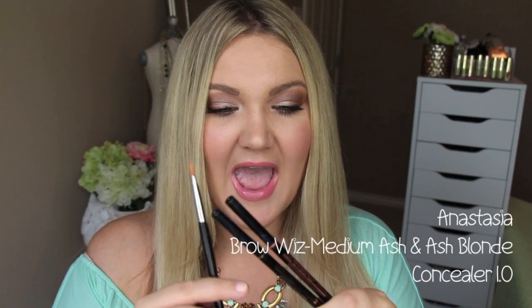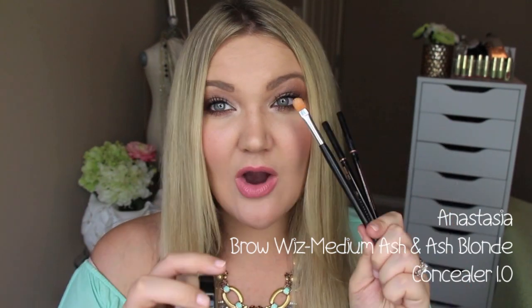First things first, I wanted to start with eyebrow products. If you are a subscriber of my channel, you know I am on an eyebrow quest — there has been a long journey with these brows. The products I've consistently used throughout this year that I think are my holy grail products for eyebrows are the Anastasia products. I have the Brow Wiz in Medium Brown and Ash Blonde — I use Medium Brown to carve out the bottom, Ash Blonde to fill them in.